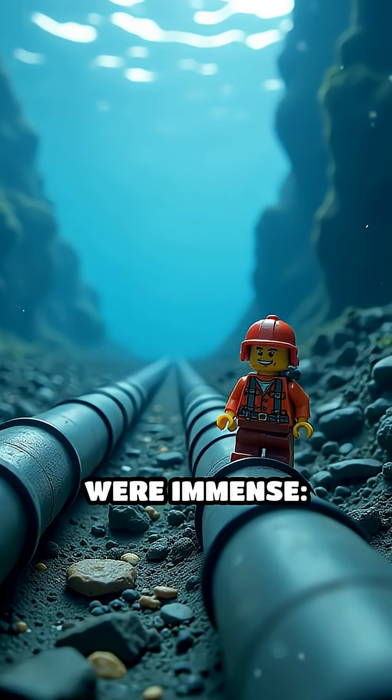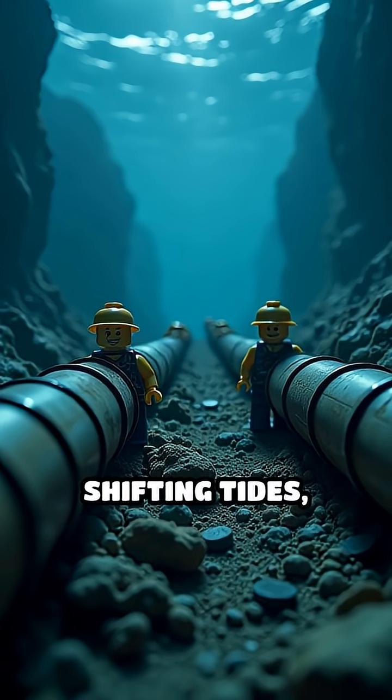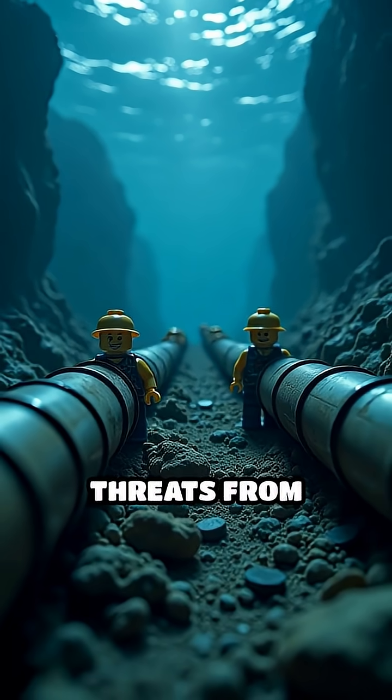The technical challenges were immense. The pipes had to endure crushing underwater pressure, shifting tides, and constant threats from enemy forces.